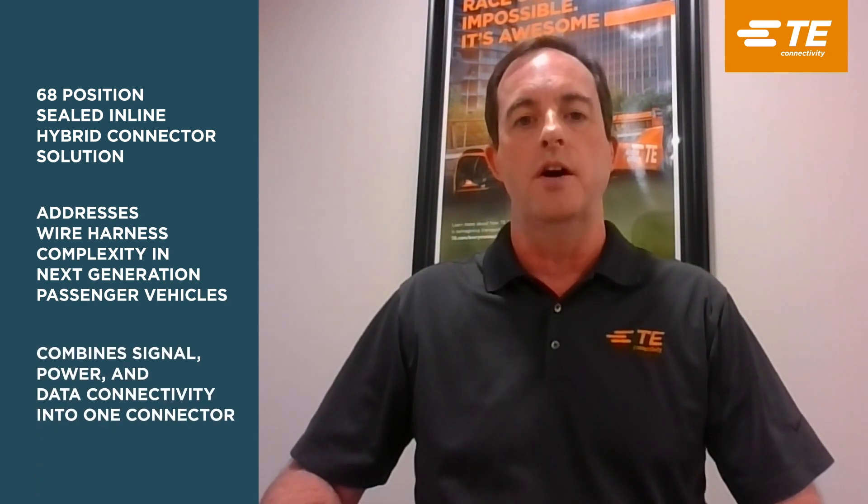Hello, I'm Kevin Presnell, Automotive Product Manager at TE Connectivity. Today I'd like to introduce you to TE's innovative new 68 position hybrid inline connection system. This inline connection system addresses wire harness complexity in next-generation passenger vehicles by combining signal, power, and data connectivity all into one connector.